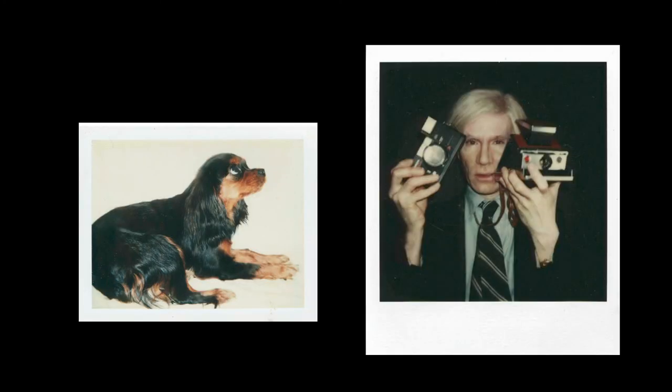Andy Warhol was born in Pittsburgh in 1928, and he grew up there in a working-class family as a devout Catholic. He was an artist from childhood and studied industrial design and illustration at the Carnegie Institute of Technology. And in 1949, after graduating, he went to New York to pursue a career as an illustrator.